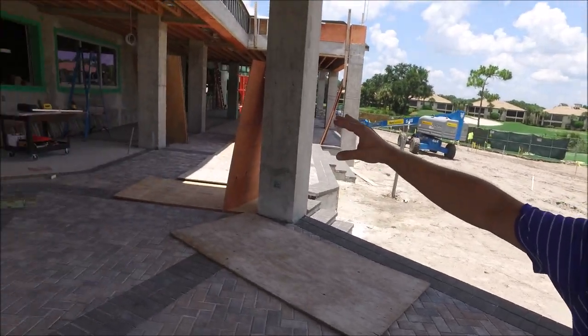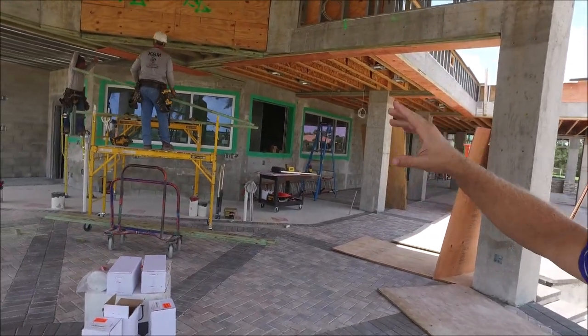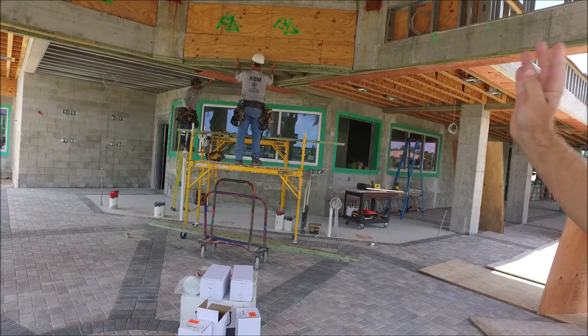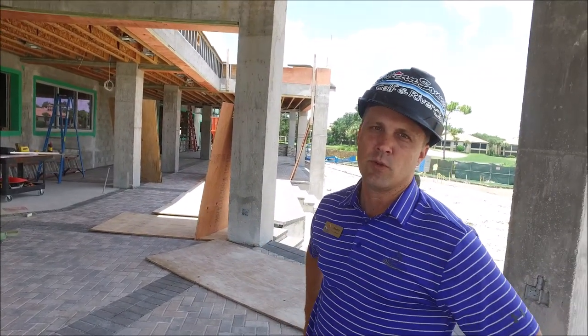Behind us here, you can see that the windows have started to be installed. They're starting to frame in, getting all the prep work so we can start putting the tongue and groove ceilings in and finish up some of the electrical with the lighting as well.